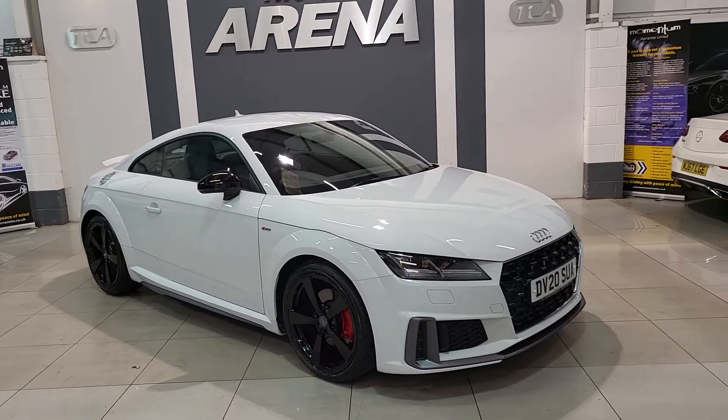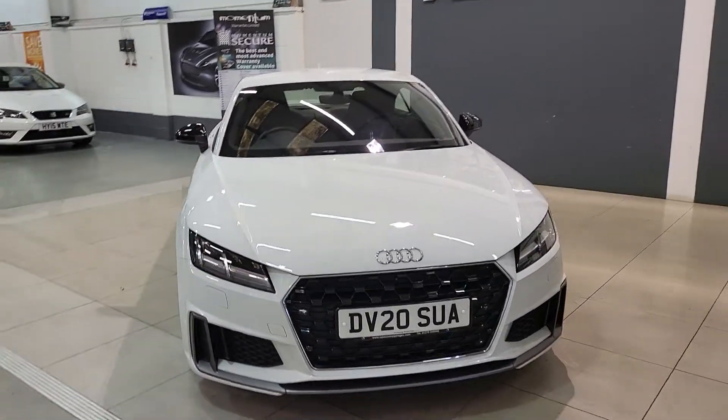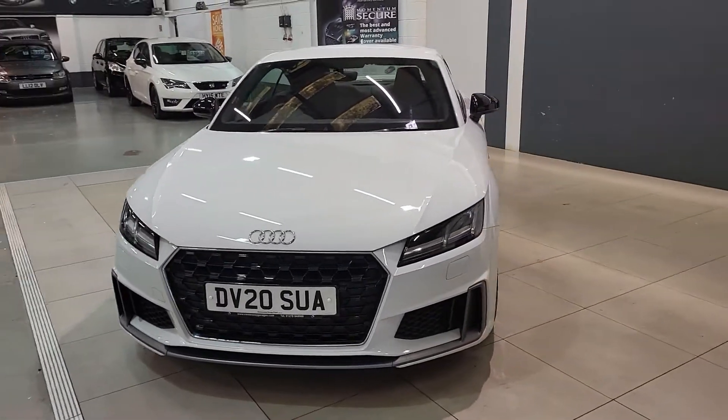I'm going to take you on a tour around the vehicle so you can have a look at the immaculate bodywork, and we'll go inside to discuss some of the features that you benefit from with this particular vehicle.